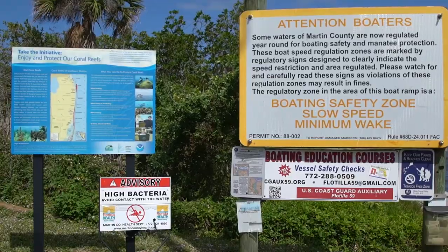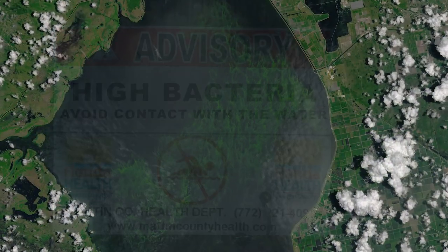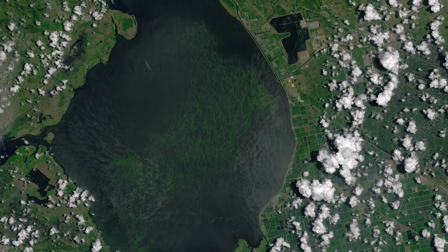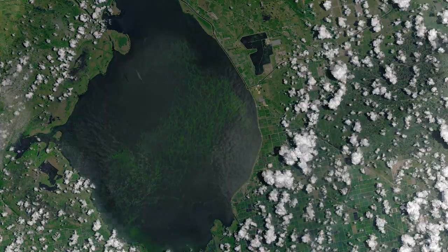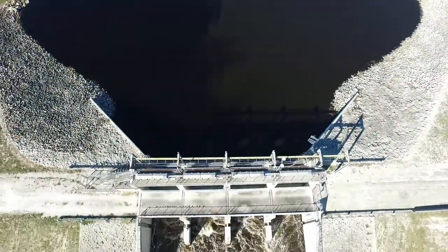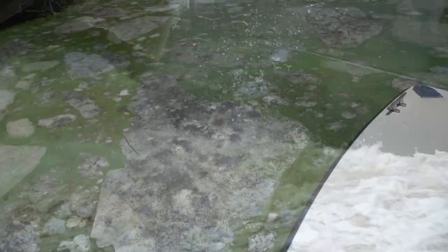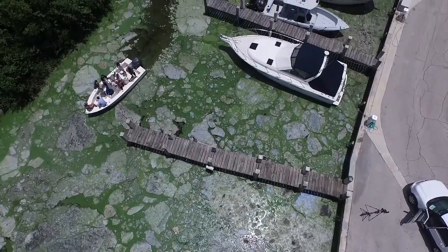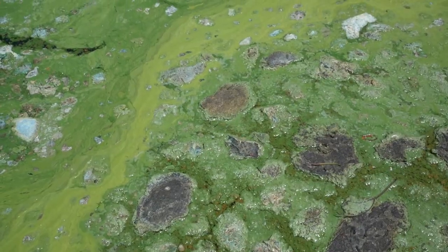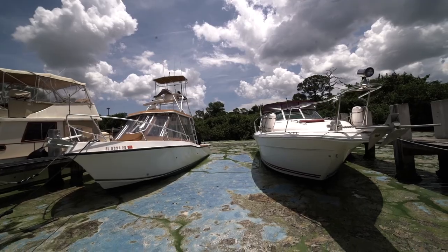By the summer, conditions became disastrous. Fueled by excessive nitrogen and phosphorus levels, a 200-square-mile bloom of toxic blue-green algae appeared on the surface of Lake Okeechobee, transported by the torrent of water being dumped out of the lake. This algae bloom made its way to the St. Lucie River and Indian River Lagoon estuary, coating the shorelines in a thick layer of toxic green slime. The result? An environmental catastrophe.